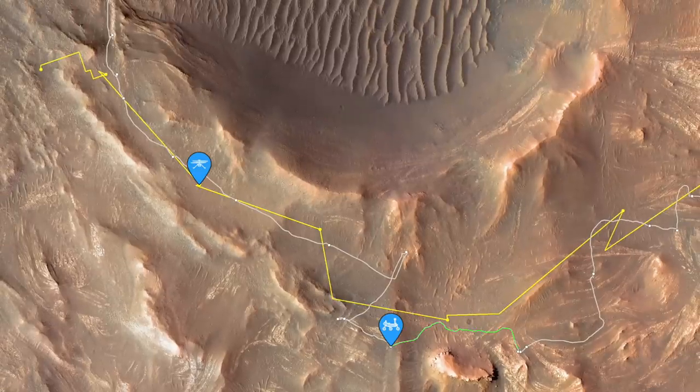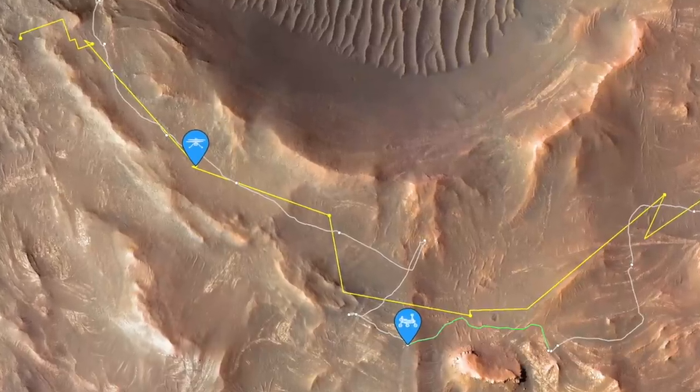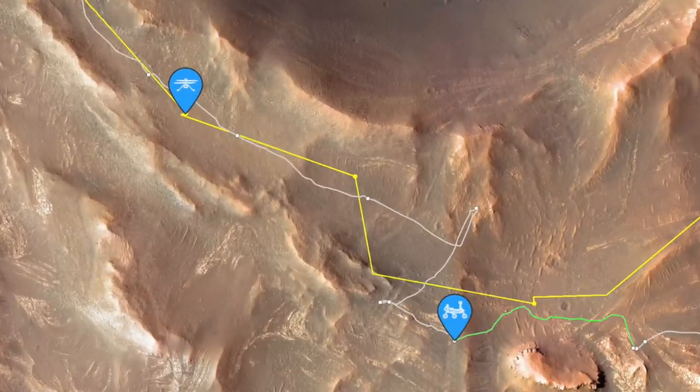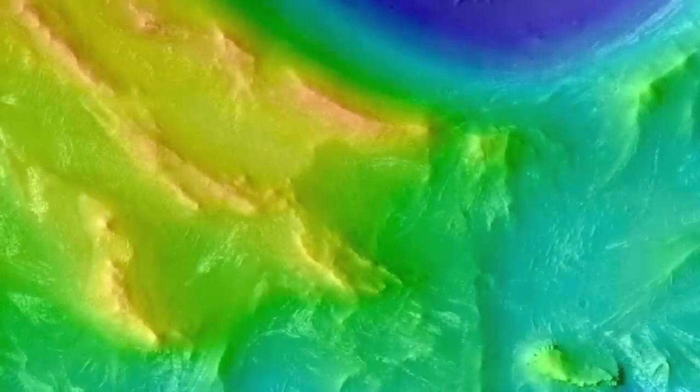But on the next sol, Perseverance drove to a new location, entering a communications shadow that resulted in a radio blackout for nearly a week — a new and very unwanted first for the mission.